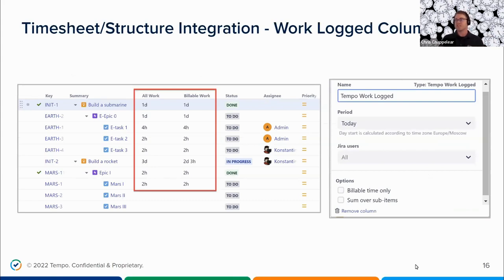Another integration added just last month is the Worked Logged column. The Tempo Worklog column lets you view and manage Tempo Timesheets worklog data within a Structure. You can track logged and billable time alongside your project data. You can see two worklogged columns customized to show all work and billable work — the difference between all work and those being billed for invoicing. You can aggregate time spent across any project hierarchy, and create multiple columns to track specific users, time frames, or billable versus non-billable time. You can also customize by period — today, this week, this month, or a custom date range — and by user or team.